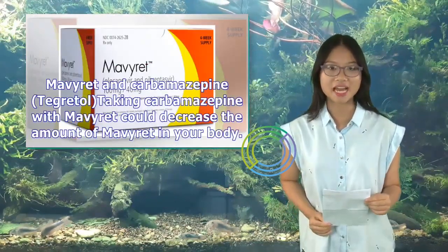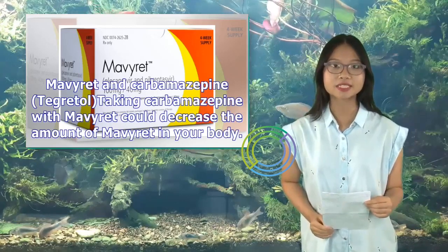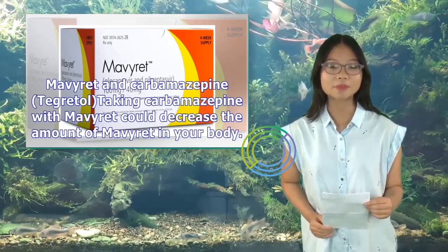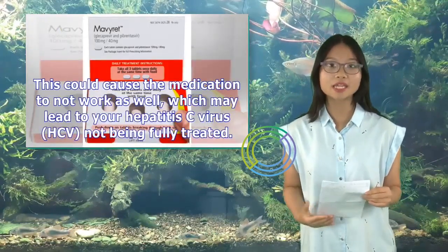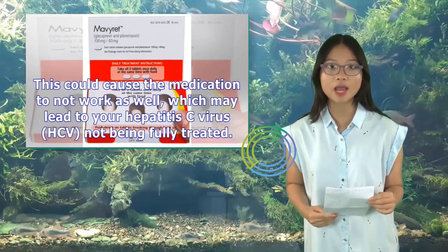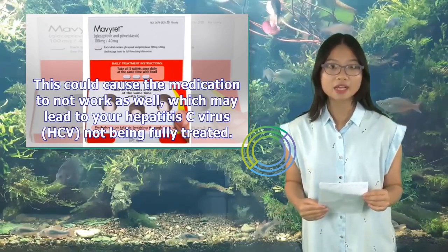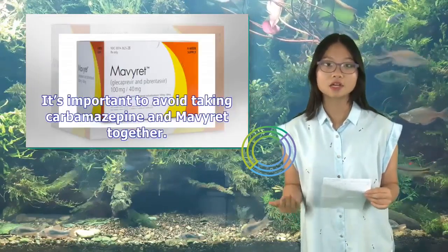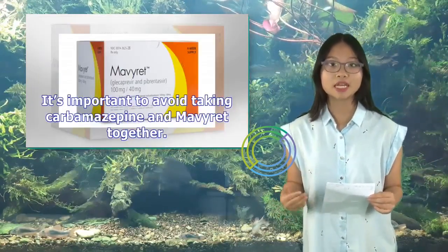Mavaret and Carbamazepine (Tegretol): Taking carbamazepine with Mavaret could decrease the amount of Mavaret in your body, causing the medication to not work as well, which may lead to your hepatitis C virus (HCV) not being fully treated. It's important to avoid taking carbamazepine and Mavaret together.